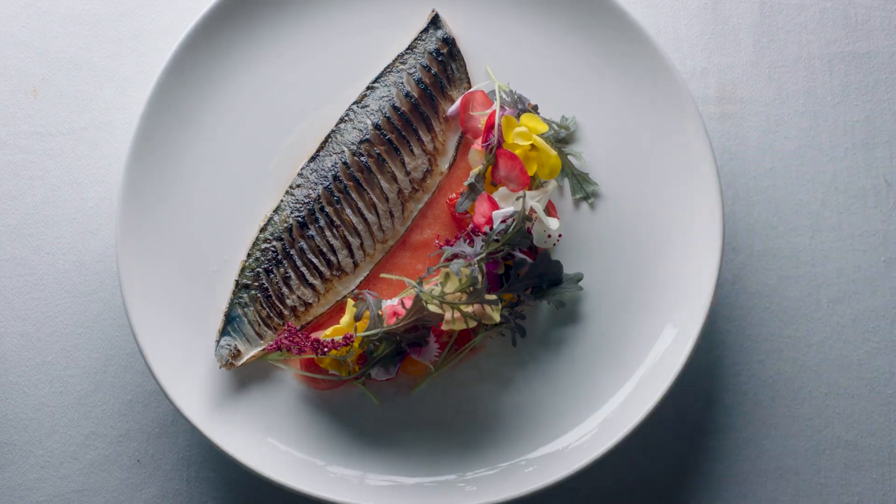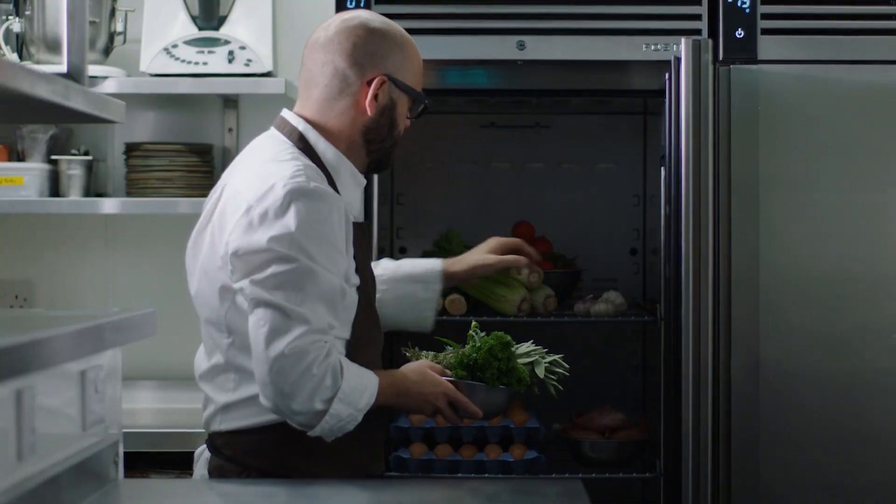When you purchase a fridge, you want something that's going to be quick to your door because you've got a business that runs every day. When you start talking to Foster's Refrigerator, they do everything and above to make sure you get that within 24 hours.